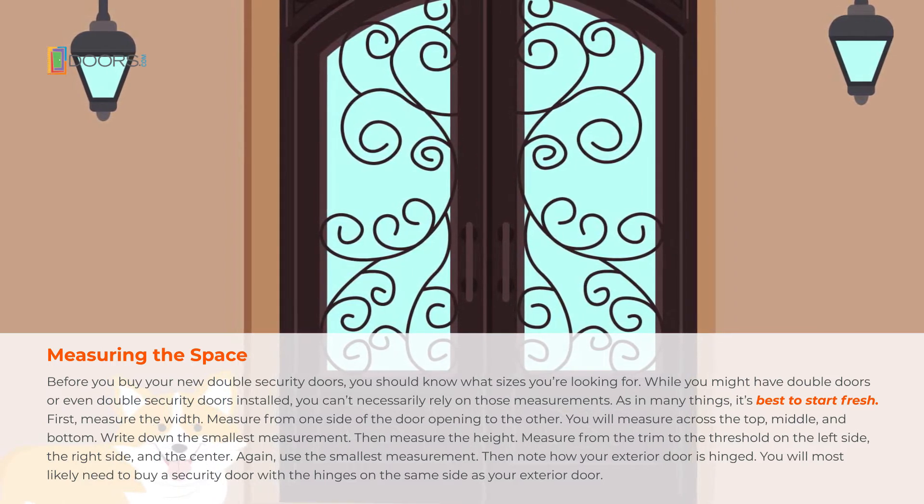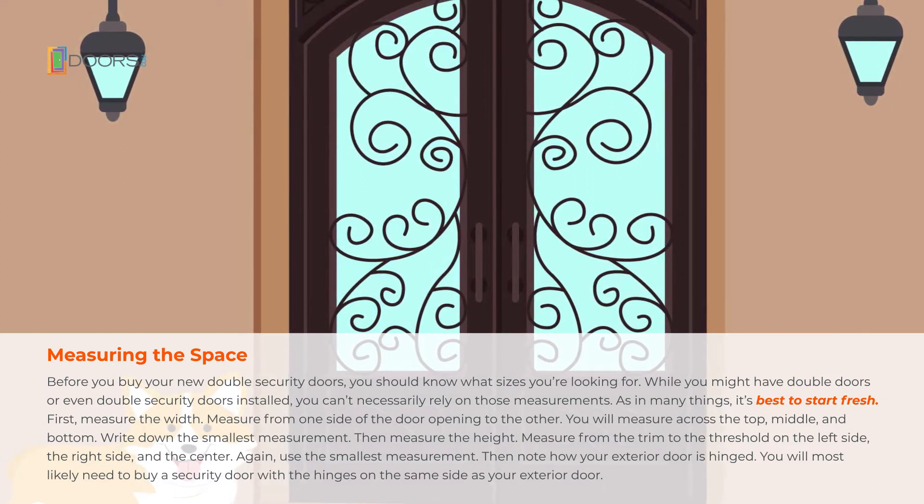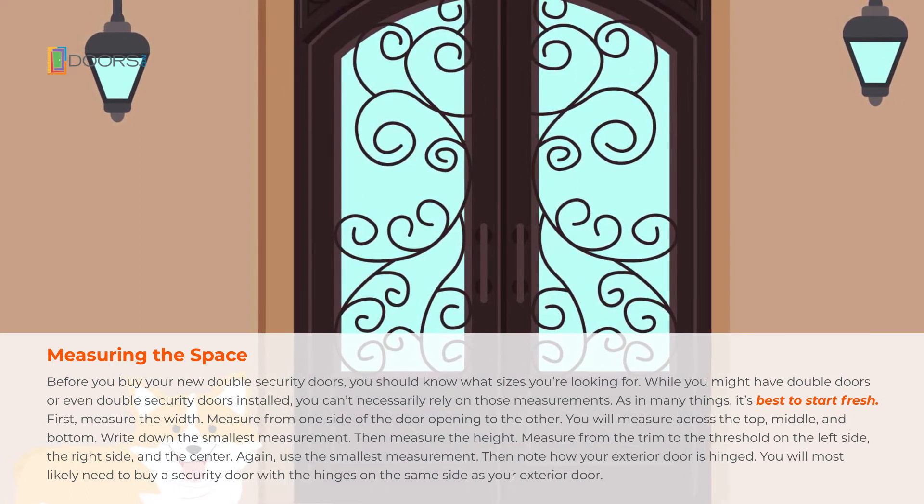Note how your exterior door is hinged. You will most likely need to buy a security door with the hinges on the same side as your exterior door.